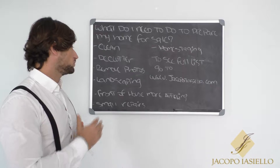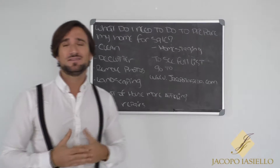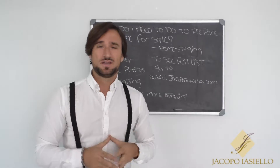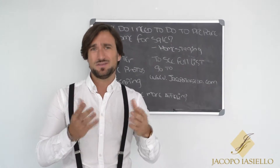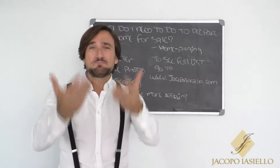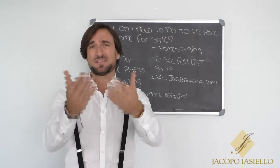Another point: make the front of the house more appealing. Something really small, like a welcome mat or something outside the door, can improve your chances for the sale of your house.